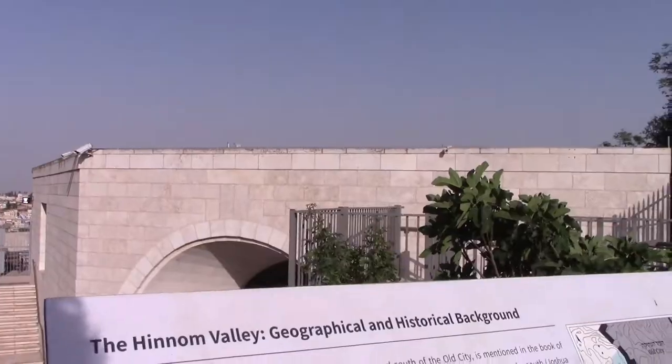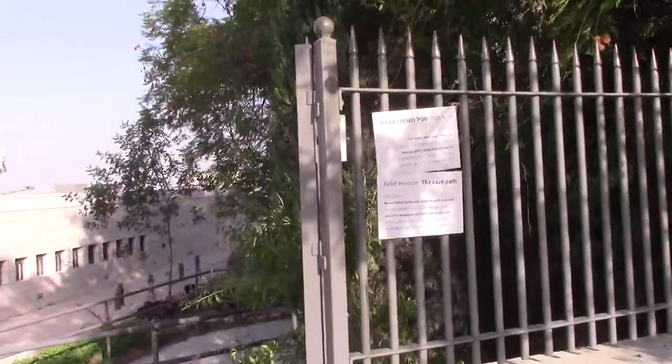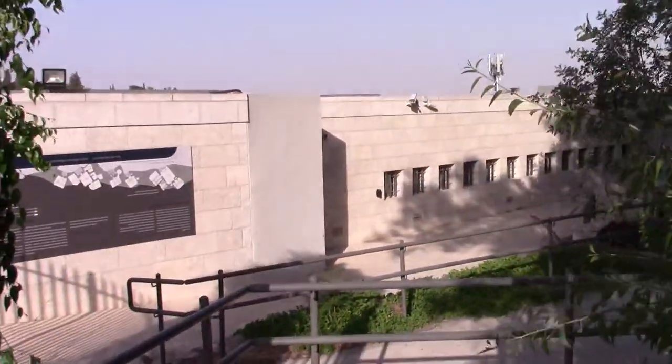So I'm going to go inside and take a look at what is in here. There's just this little gate leading in, and it says Ketafinom — the cave path. You can't come in when it's locked.